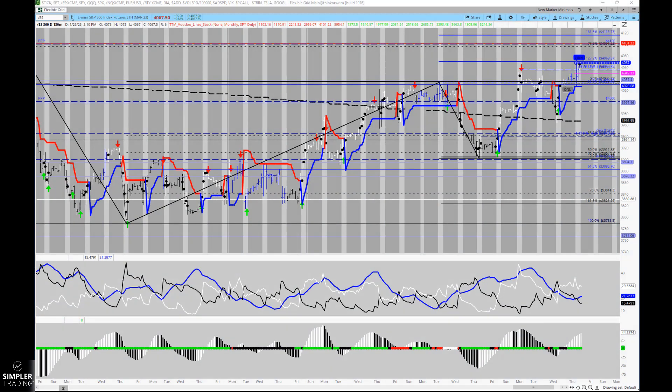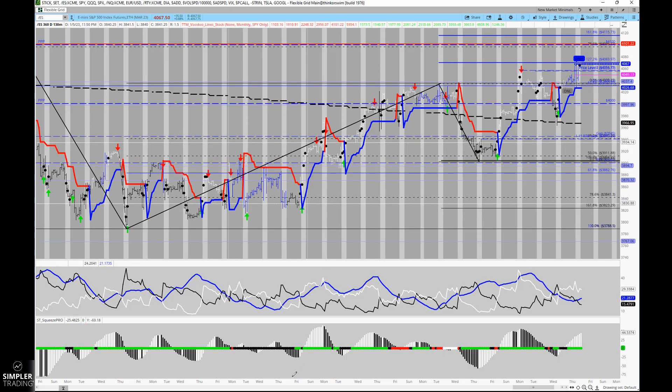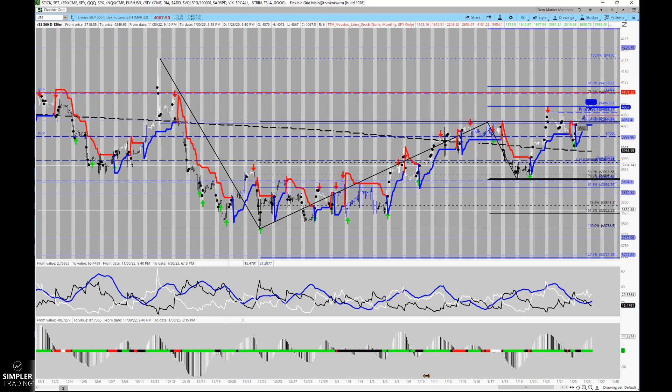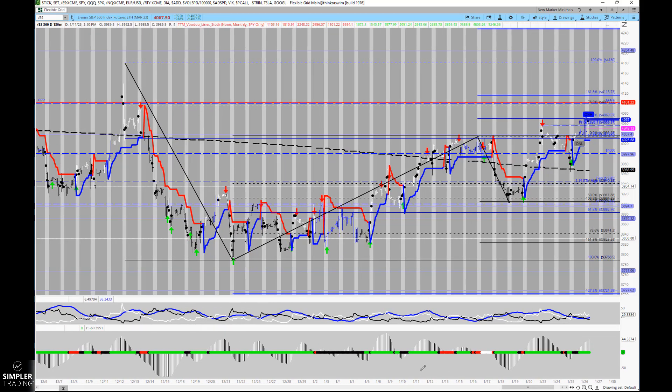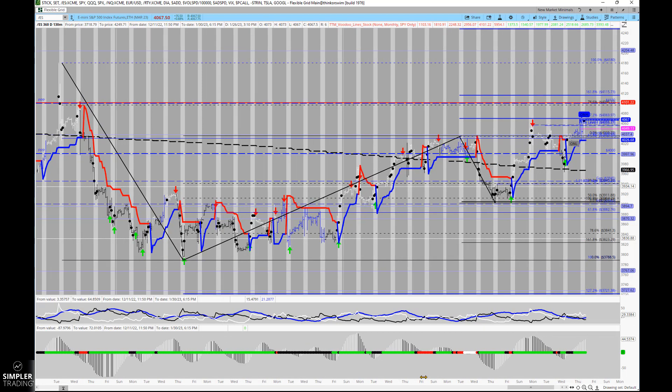Good afternoon everyone, this is Henry. As we get into tonight's review, I wanted to keep things relatively focused. A focus on Fibonacci here might make sense — a little bit of repeat for those of you that have been following the work day in and day out, but it continues to work well. Let's spend a few minutes on this chart, which may seem a little annotated, but it has some pretty important levels.